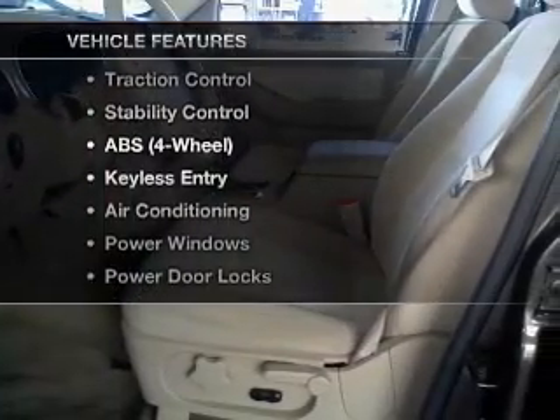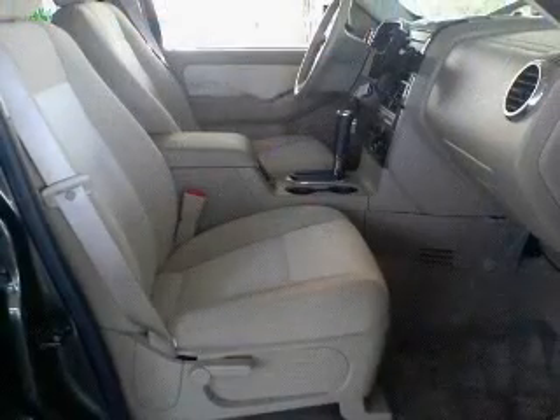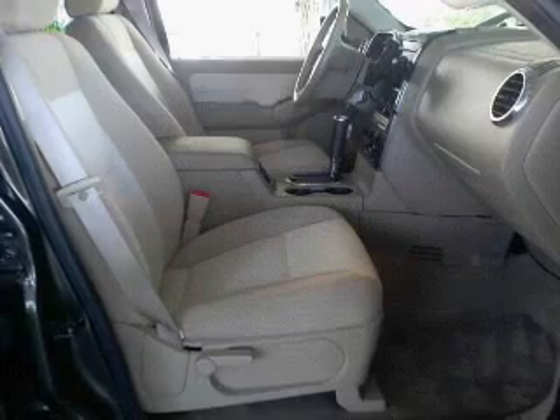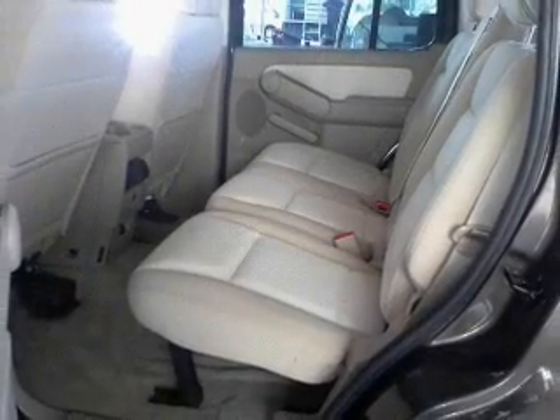Plus, enjoy these notable features that are included in this vehicle: air conditioning, power door locks, power windows, power steering, cruise control, AM-FM stereo, and adjustable tilt steering wheel.